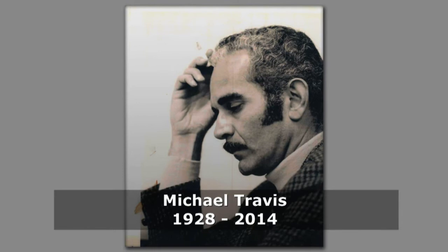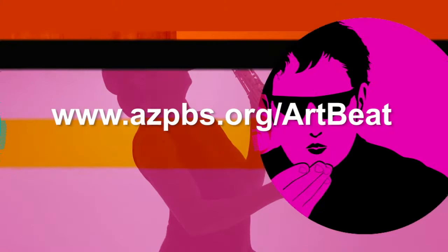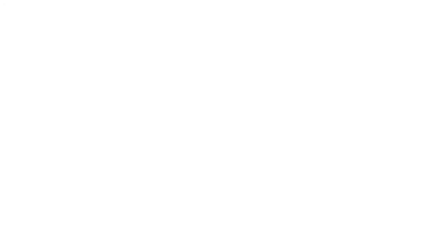For more arts and culture, visit azpbs.org/artbeat, where you'll find feature videos and information on the Arizona art scene. Funding for Artbeat Nation is made possible by donations to Curate, the Arizona PBS Arts and Culture Fund, and by contributions to eight from viewers like you. Thank you.